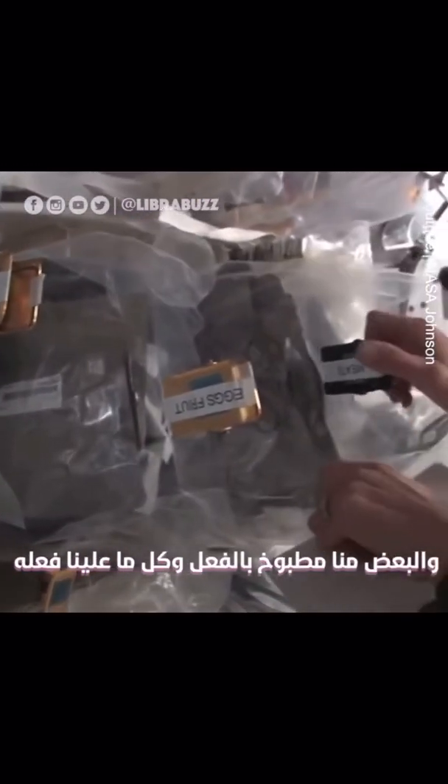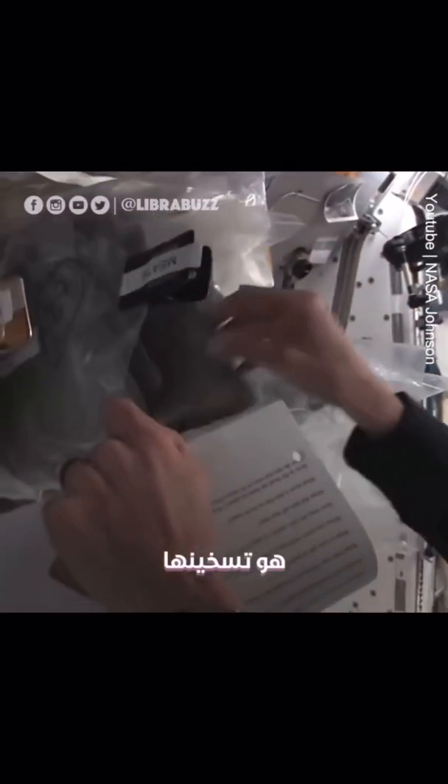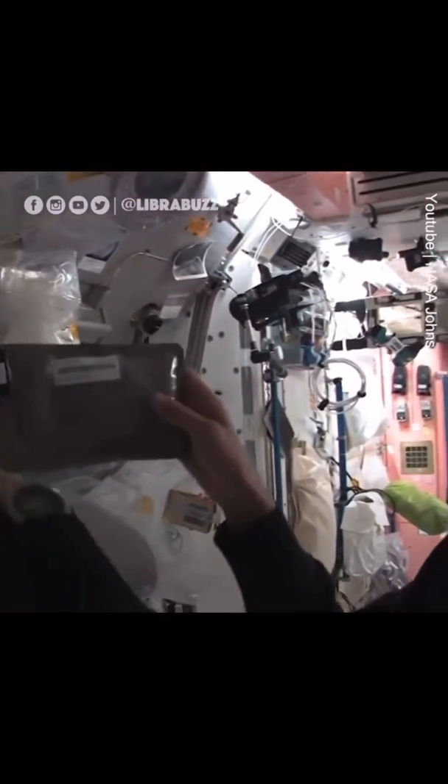Some of it is dehydrated, so we have to hydrate it and fill it up with water. Some of it is already made and all we have to do is heat it up. Something like this — I'm pulling out barbecued beef brisket. Pretty yummy.